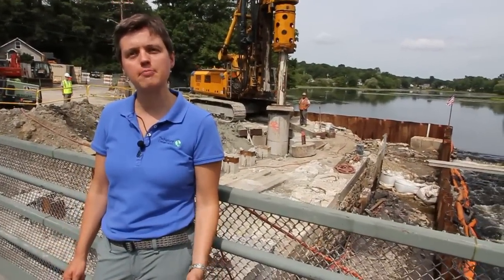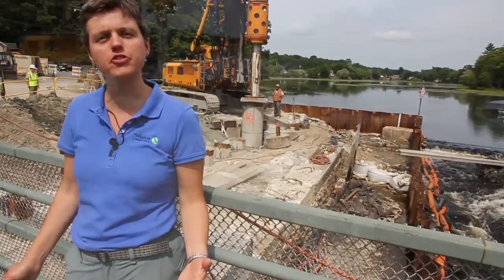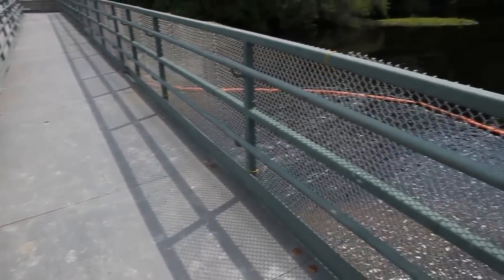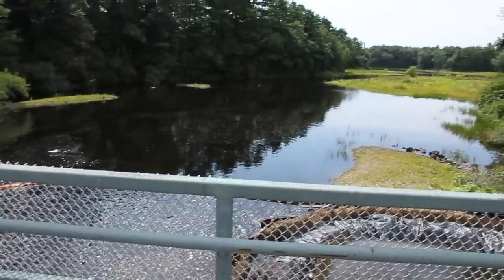The fourth dam upstream at Lake Sebacia is not a removal, but a replacement with a fishway. When this project is finished, we expect over 100,000 river herring to return to the Mill River. Take into account other river connectivity projects that the Conservancy is working on all across New England and an inspiring regional picture emerges.